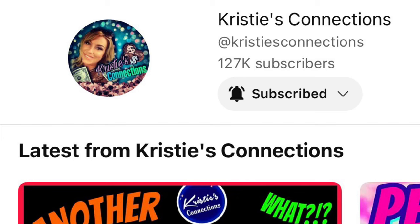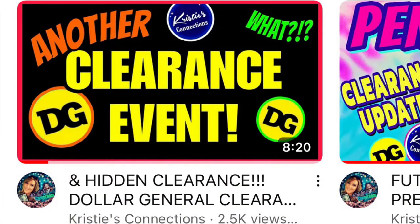Special thanks goes to Christy's Connections for letting us all know about this clearance event. I got my information from her. Please check out her video here — she has some hidden clearance items that she goes over. I will link her video in the description, so make sure you go give her a like and a follow.